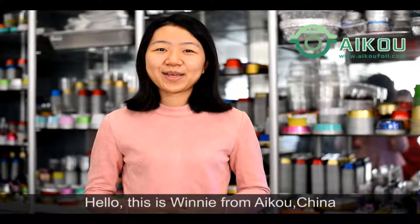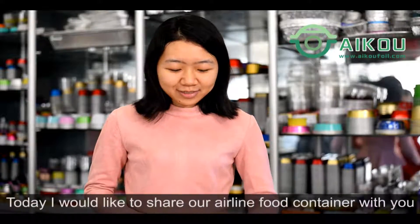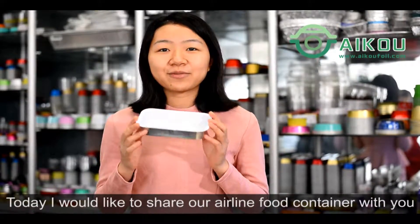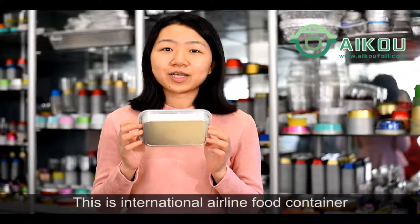Hello, this is Rin Li from ICO China. We are the manufacturer for A&I food container. Today, I would like to share our A&I food container with you. This is the International A&I food container.